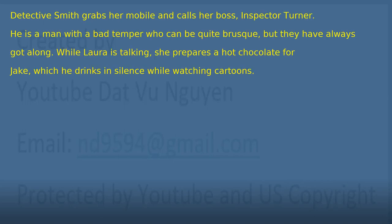Chapter 2: The Urgency. Detective Smith grabs her mobile and calls her boss, Inspector Turner. He is a man with a bad temper who can be quite brusque, but they have always got along. While Laura is talking, she prepares a hot chocolate for Jake, which he drinks in silence while watching cartoons.